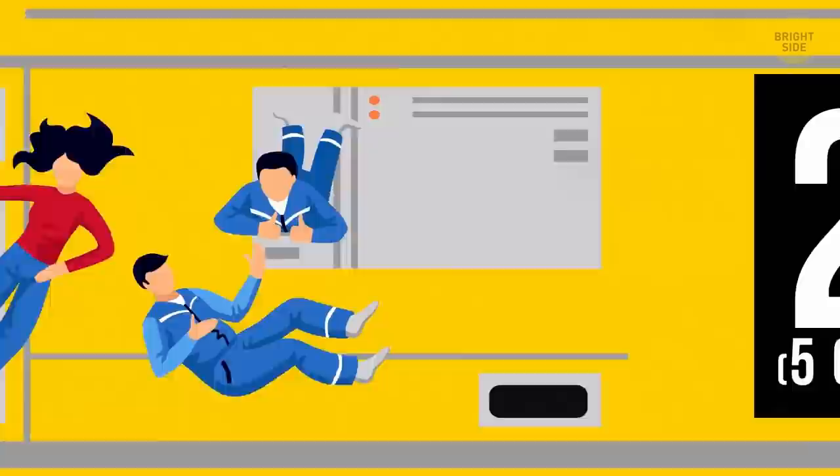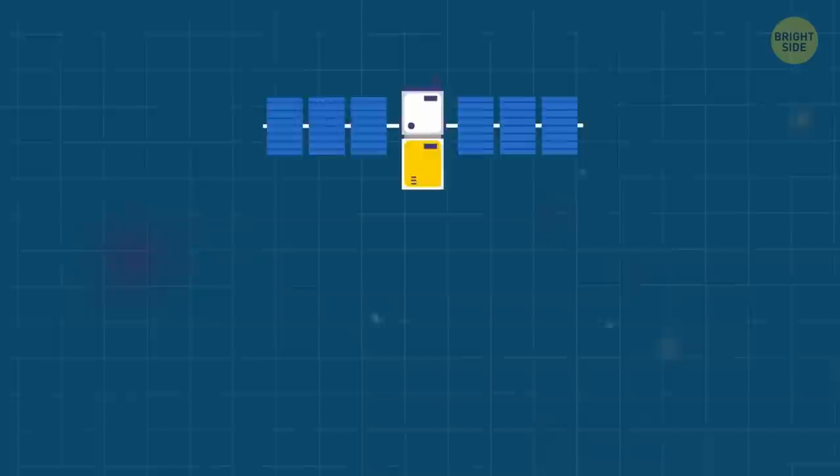If you've always dreamed of growing a bit taller, you should probably go into space. Due to the lack of gravity, astronauts grow on average 2 inches taller during their mission. But they shrink back several months after they return to Earth.